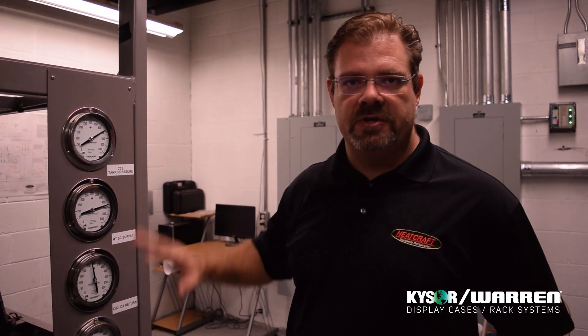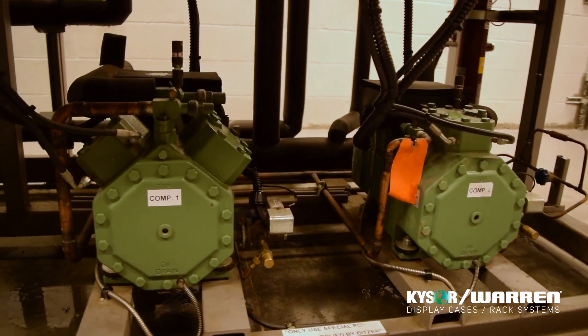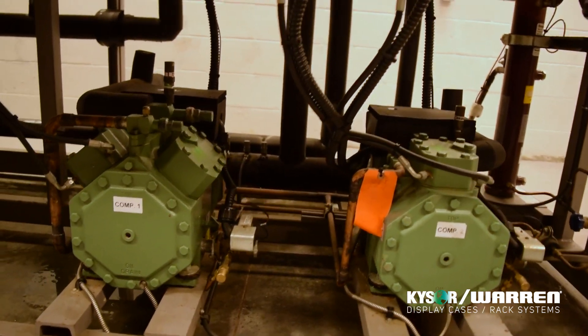This is the CO2 portion of the ammonia CO2 cascade system. This runs the low side of the system and sends refrigerant to the store to perform refrigeration. The low temp side of the system is run by these 2 compressors here in a DX manner, with expansion valves at the cases.